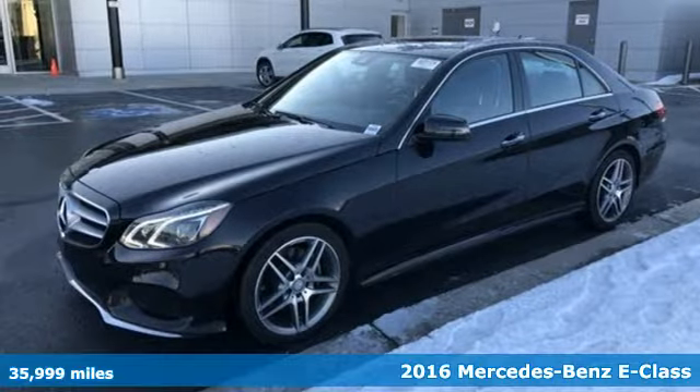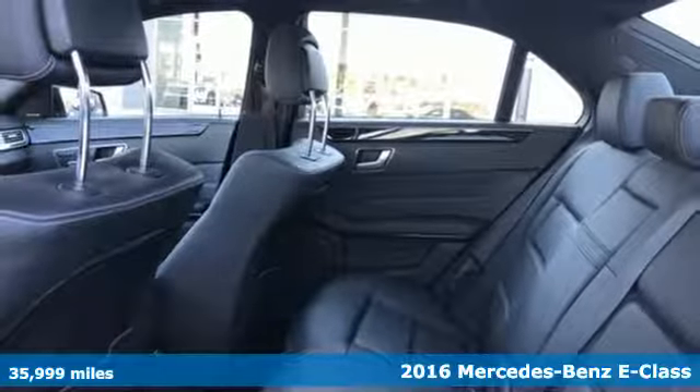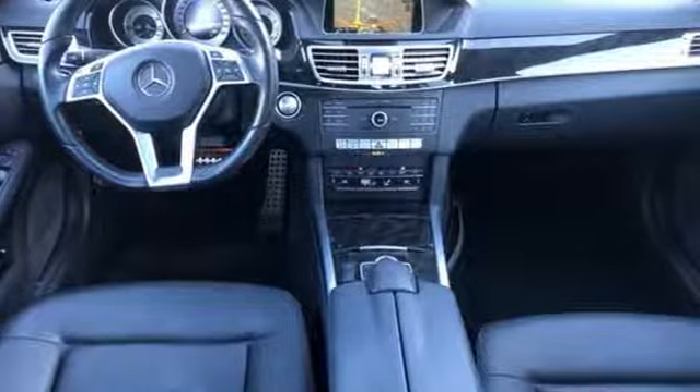Here's a 2016 Mercedes-Benz E-Class. High style, high performance Mercedes-Benz. Plus it offers an exciting list of features.